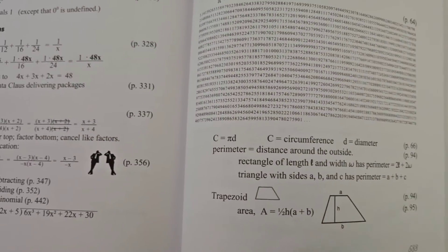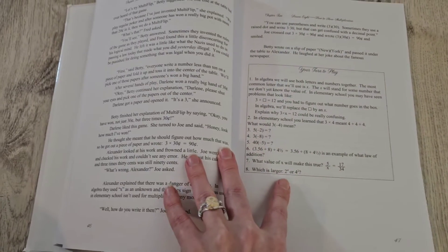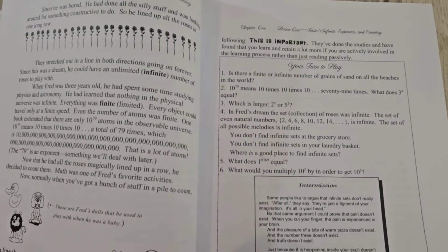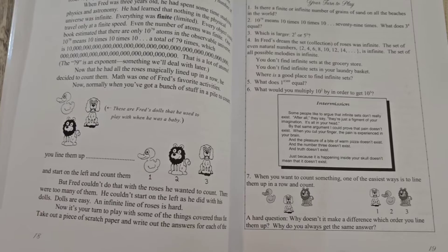Of course, if you were using this you could always go online and find videos. That's pretty much it for Algebra 1 from Life of Fred — it's called Beginning Algebra, Expanded Edition. My son's enjoying it for now. We do plan on going a more traditional route for geometry. I hope you guys found this helpful!